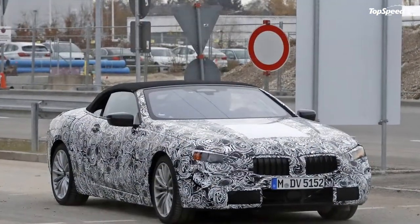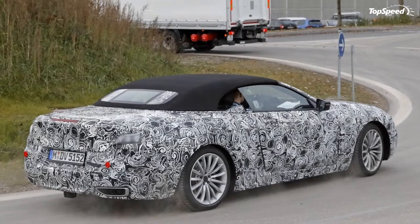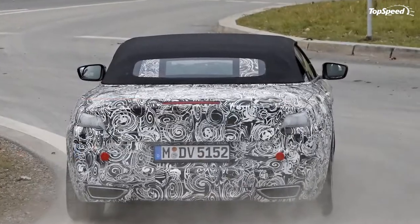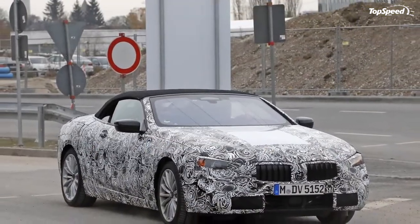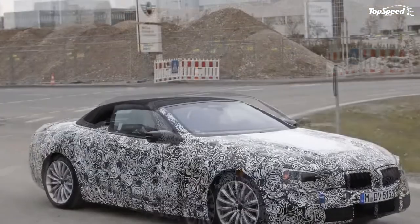So with that said, stay tuned for updates — we'll bring them to you as soon as we can. There's no denying that the 6 Series is a hot and expensive commodity in the automotive market. And with that kind of reputation, it's not likely BMW will change much with the new generation.